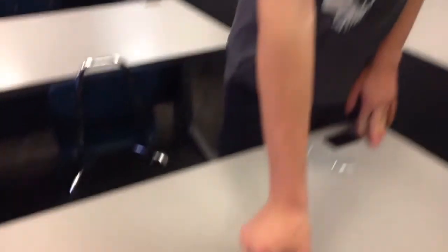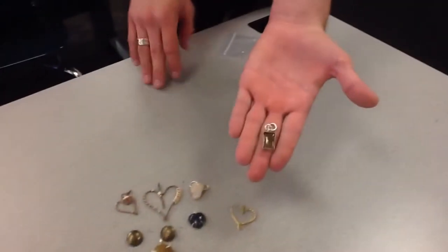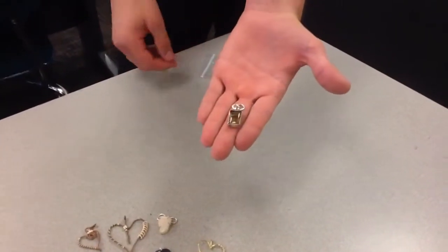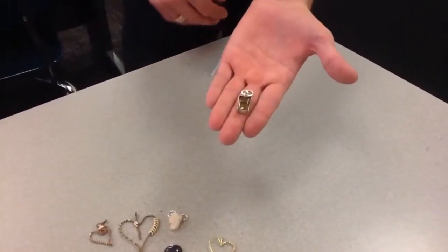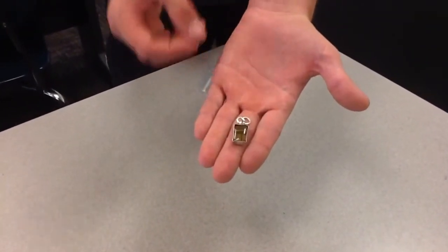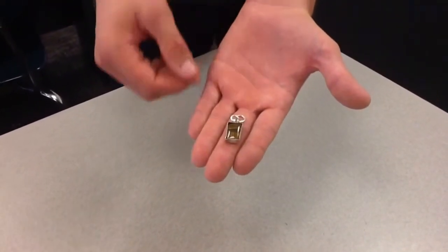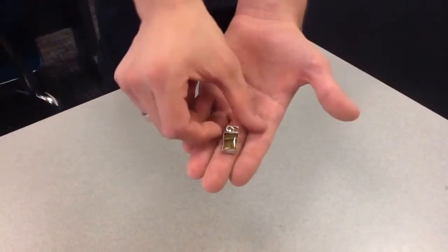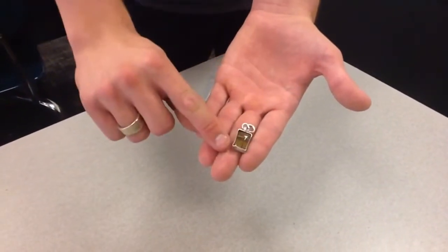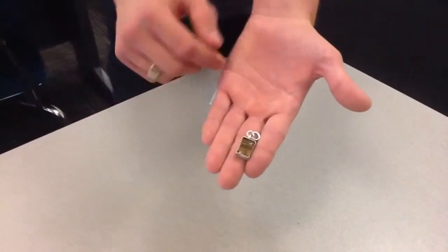My favorite piece that I have with me today is a tiger's eye stone set in sterling silver. It's mainly my favorite because of the design I had to come up with. It's not a usual design for me — I like prong setting, but this one needs a bezel cup, so it needs a piece of metal pushed in around it.